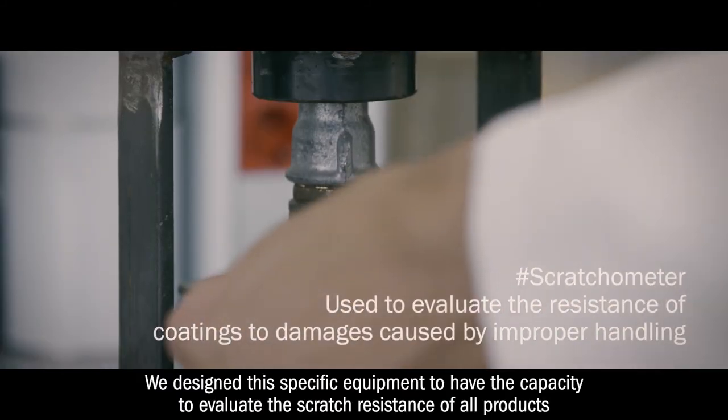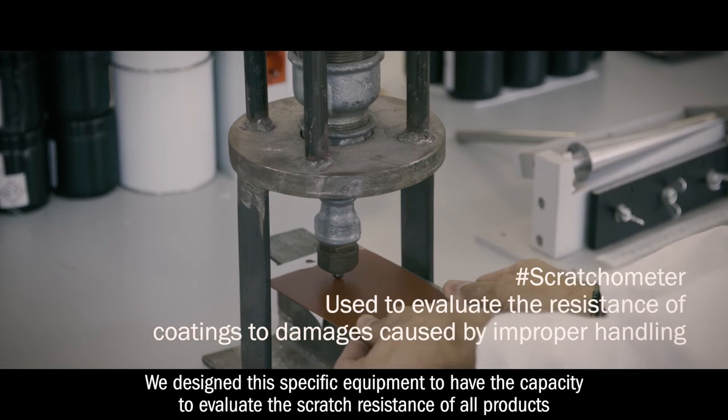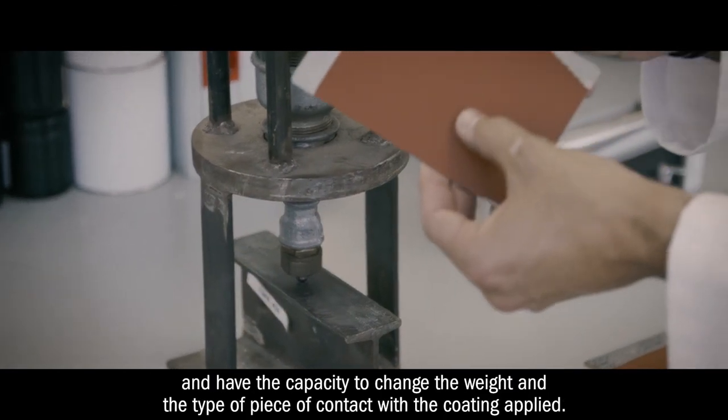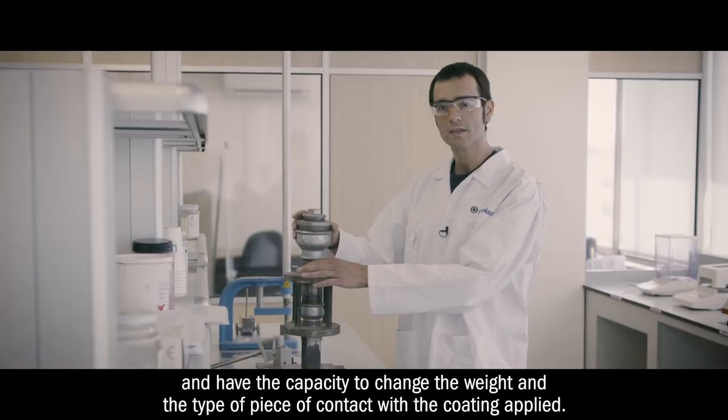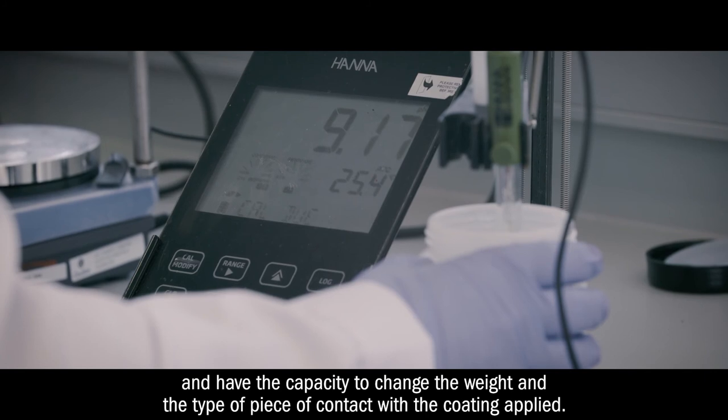We designed this specific equipment to have the capacity to evaluate the scratch-ometer resistance of all products, and have the capacity to change the weight and the type of contact piece with the coat supplier.